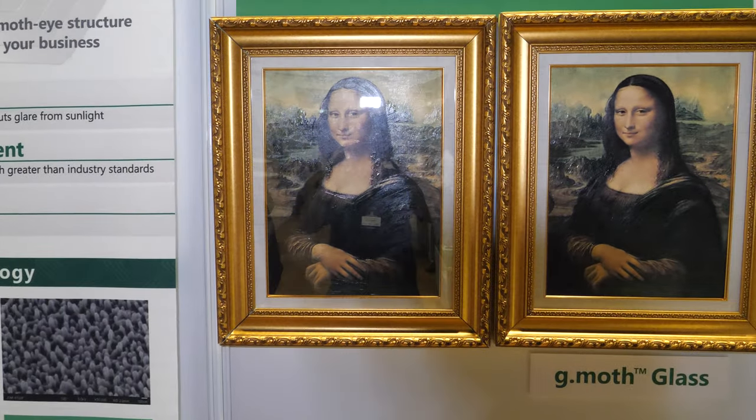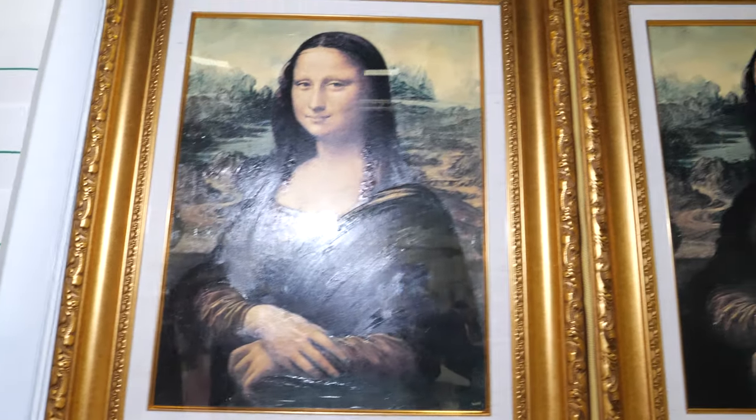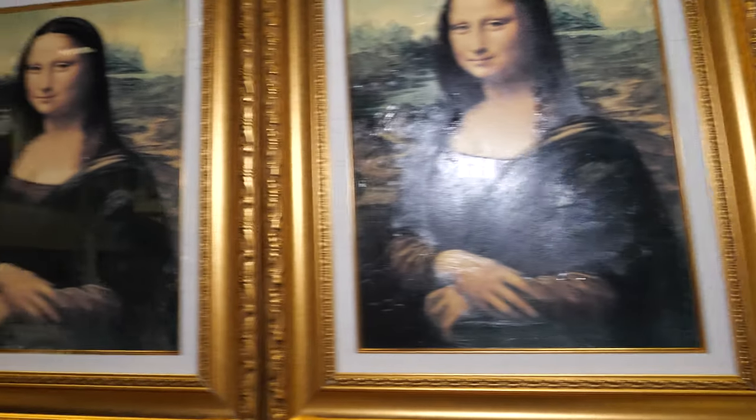I'm going to show you a few things they're working on. Firstly, just take a look at these two pictures — one on the left and the right. They both have glass on top, but as you can see, there's a huge difference in reflectivity. So please tell us a bit more about these.